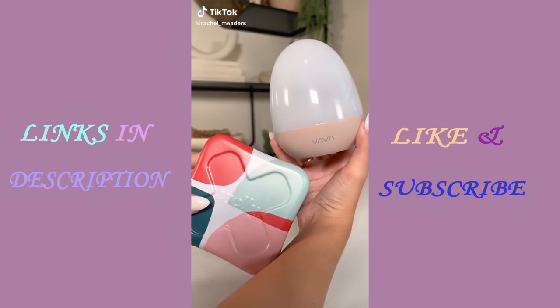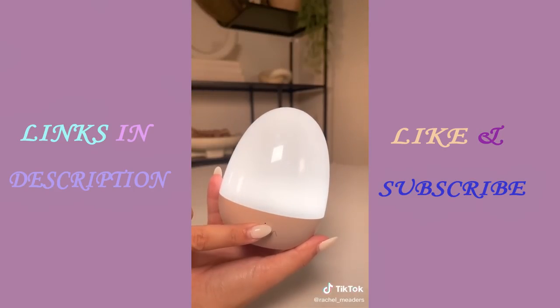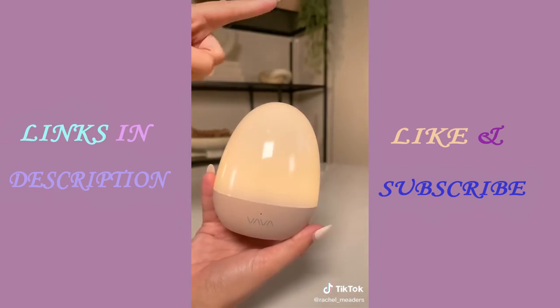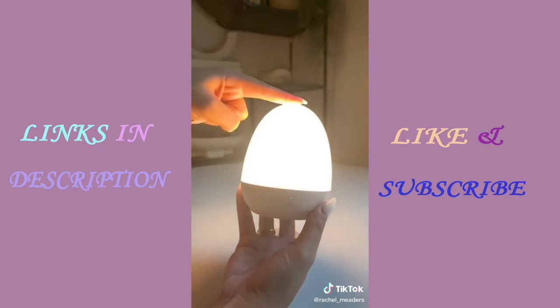This portable night light can be turned on by just lightly tapping on the top of it. It allows you to choose between different color options and you can adjust the brightness to your preference. You can also set a timer for it to automatically turn off, and the light can last up to 150 hours before needing to recharge.